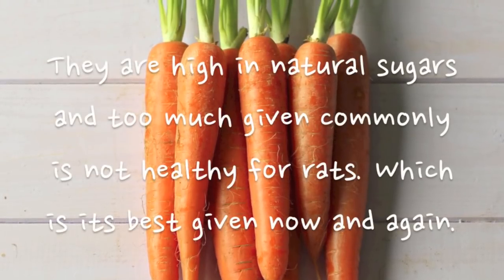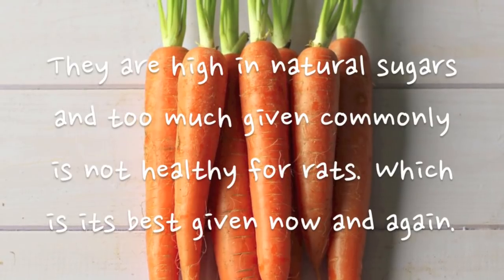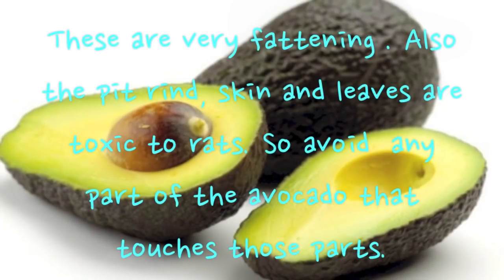Carrots are high in natural sugars and too much given commonly is not healthy for rats, which is why it's best given now and again. Avocados are very fattening — also the pit, rind, skin, and leaves are toxic, so avoid any parts that even touch those.